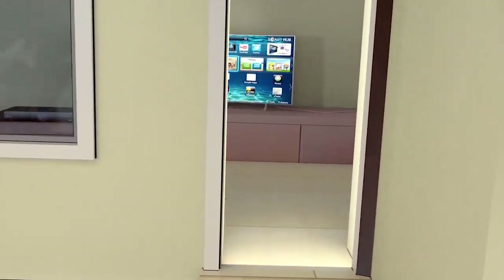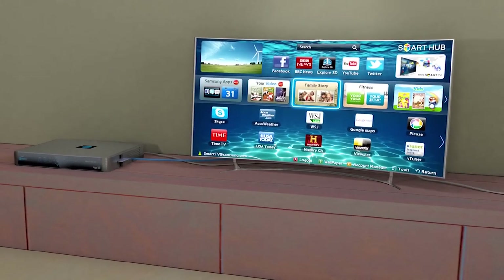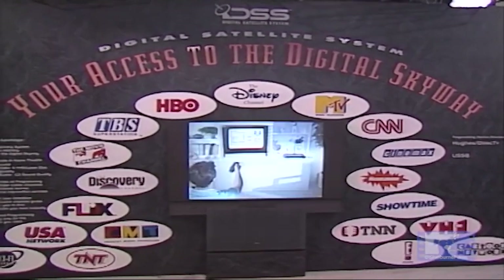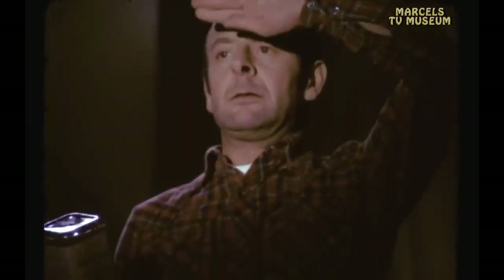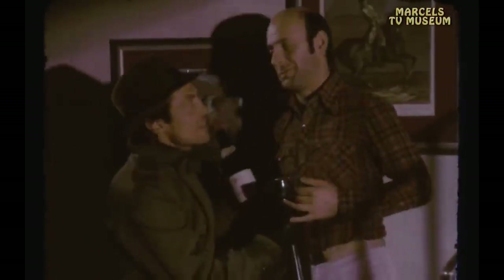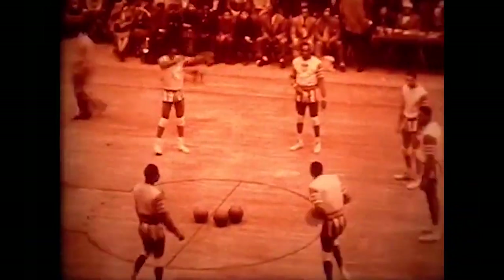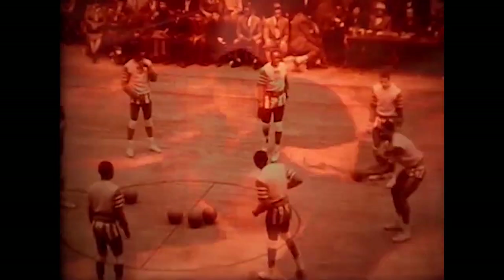One of the significant advancements that accompanied the rise of cable and satellite TV was the introduction of premium channels. These channels, such as HBO and Showtime, offered exclusive content including movies, original series, and documentaries, providing viewers with a wider variety of programming choices including uncensored and commercial-free options. Sports enthusiasts also benefited greatly, with dedicated sports networks like ESPN and Fox Sports providing 24-7 coverage of various sports, including live games, highlights, and in-depth analysis, fueling a new era of sports fandom.